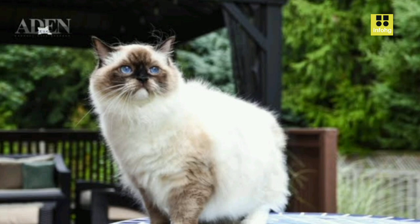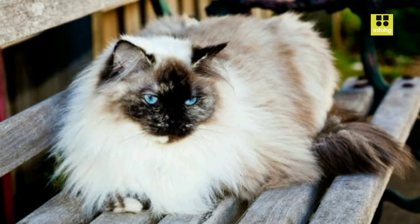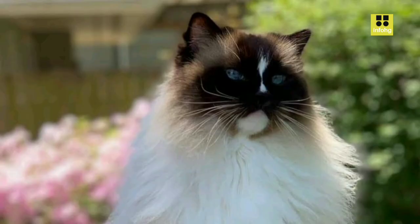Overall, the Ragdoll cat's calm and loving nature, combined with its stunning appearance, continues to make it a cherished and sought-after pet for cat lovers around the world.